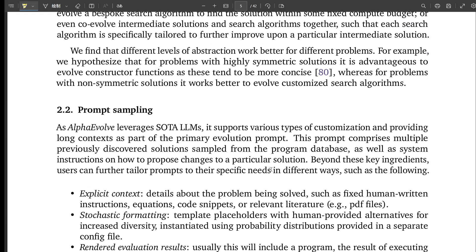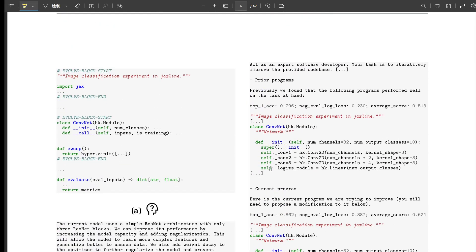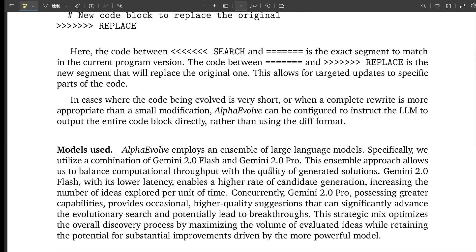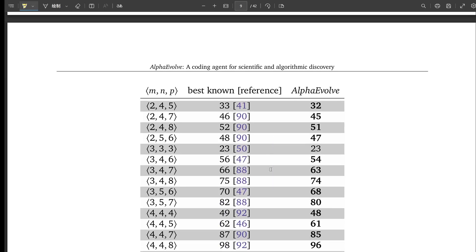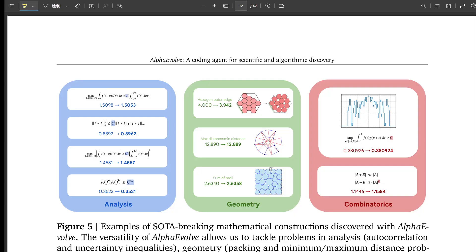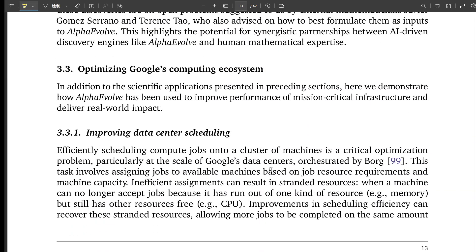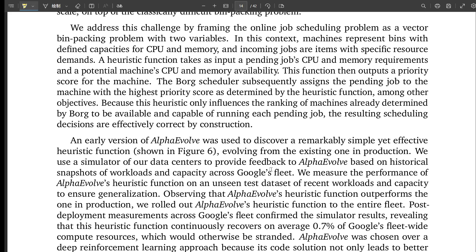Good solutions go into what's called the evolutionary database. How this database is structured is really important for balancing exploring brand new ideas versus exploiting the good solutions already found. Alpha Evolve's design takes inspiration from ideas like MAP-Elites, which tries to keep a diverse collection of high-performing solutions covering different behaviors, and island-based models, where separate populations evolve independently for a while — helping avoid getting stuck and encouraging really different, potentially better solutions. To manage all this, it runs on a distributed, asynchronous pipeline, with different parts happening in parallel to maximize throughput.